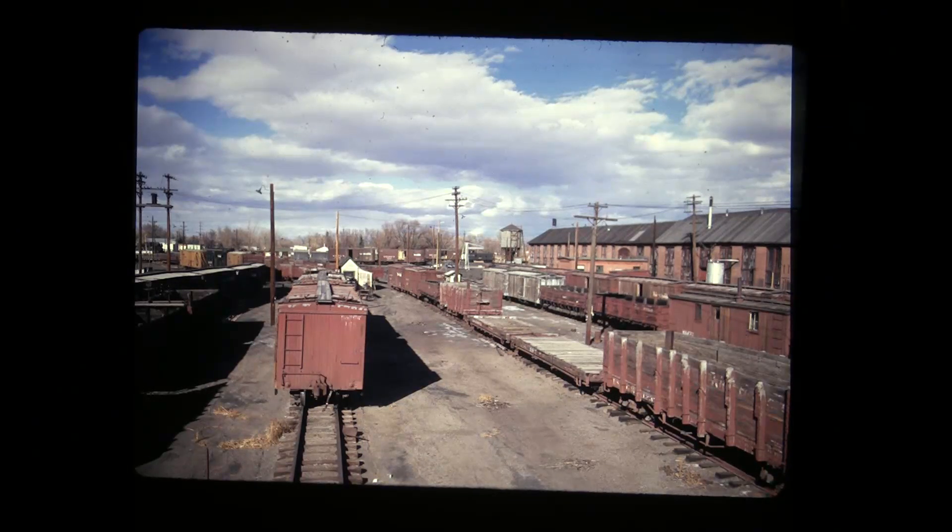Alamosa, November 27th, 1970. Those are all the cars that Terry didn't pick.